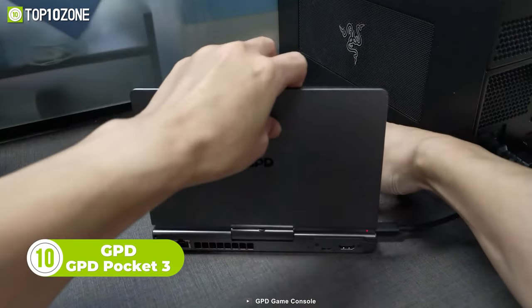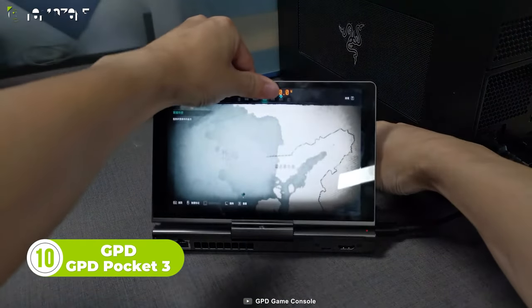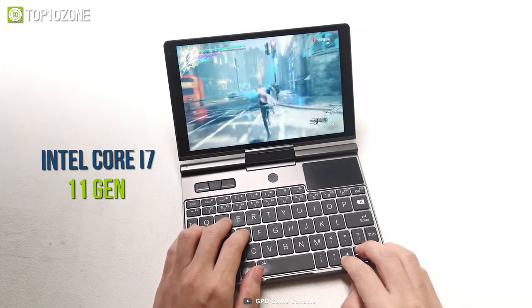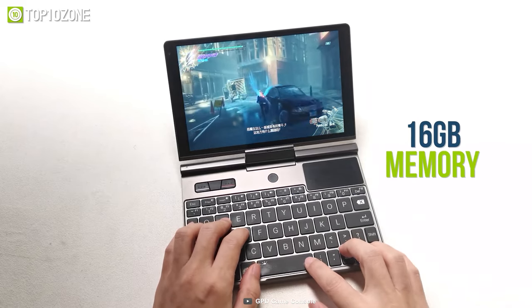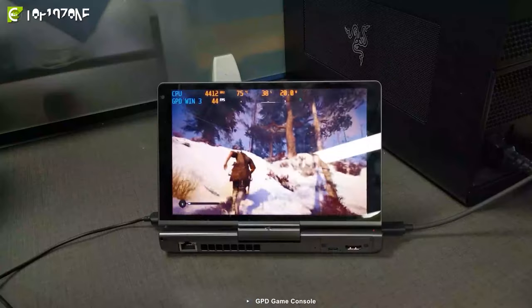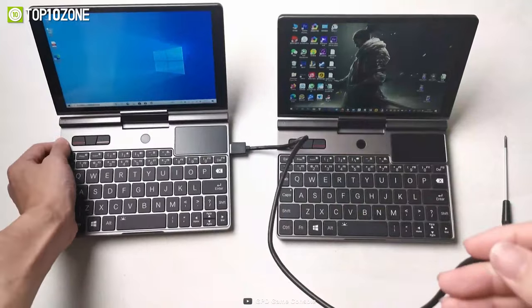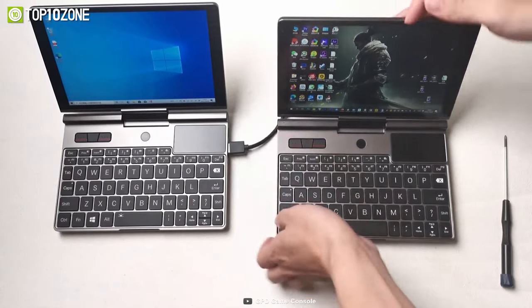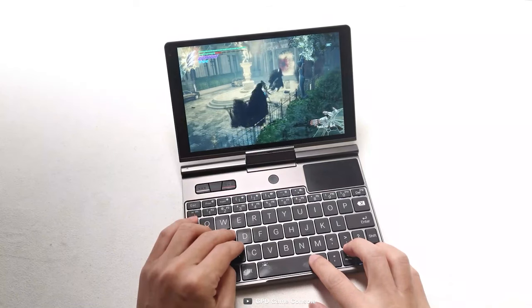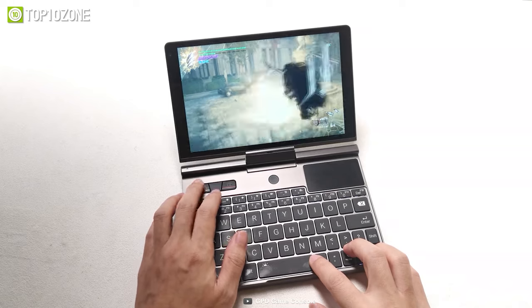Meet the GPD Pocket 3, a modular handheld PC that offers superb features in a compact size. This gaming PC is equipped with an Intel Core i7 11th Gen processor and 16 gigs of memory to deliver a great gaming performance. It includes two AAC speakers that deliver incredible sound quality with high bass. You won't have to worry about connectivity as it supports USB, HDMI, Wi-Fi, and more. Unlike other handheld PCs, the Pocket 3 comes with a backlit keyboard that's convenient to use in low light.